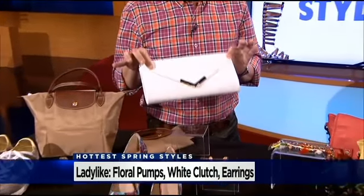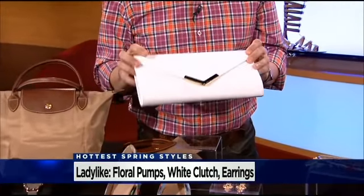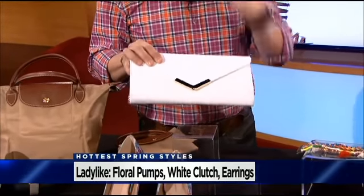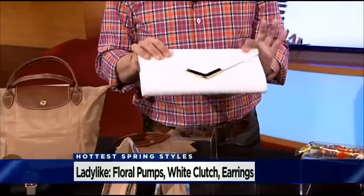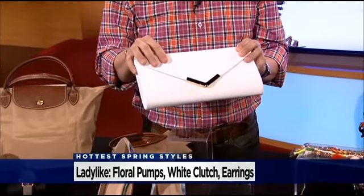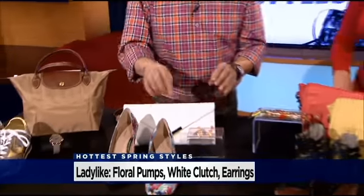So the bag now — from Aldo, $35 for this bag. That's a lot of look. Treat white like you treat black as a neutral. In spring, go for white. Put the black away if it's a basic bag. I love this because it's a clutch and it has a gold shoulder strap, so it works both ways. Get rid of your black bags and swap in a white bag — it's your neutral, just go for it.